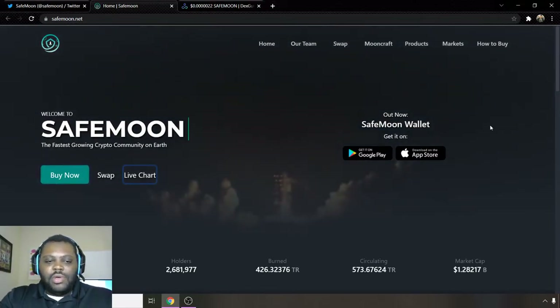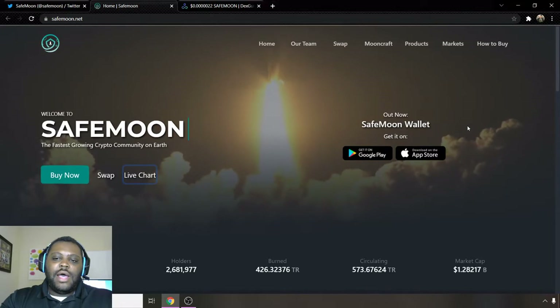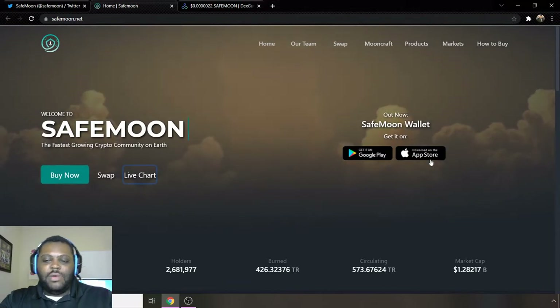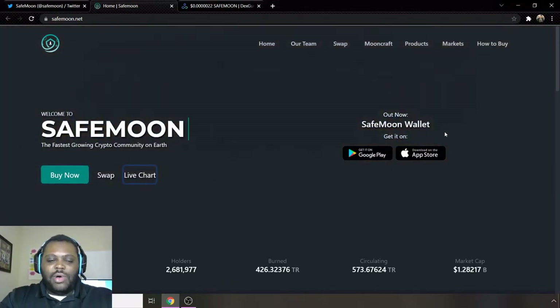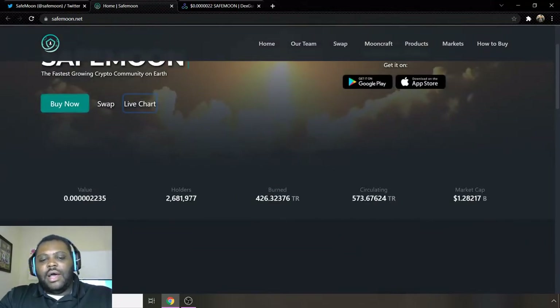Today we're talking about SafeMoon — shout out to everybody holding SafeMoon out there. The SafeMoon app is officially available on iOS as well as Android, so you can get it on Google Play and on the App Store. Last time I made a video they were still working on the iOS version, but it is now available on both, so make sure you guys go check that out — definitely a great way to get your hands on some SafeMoon.